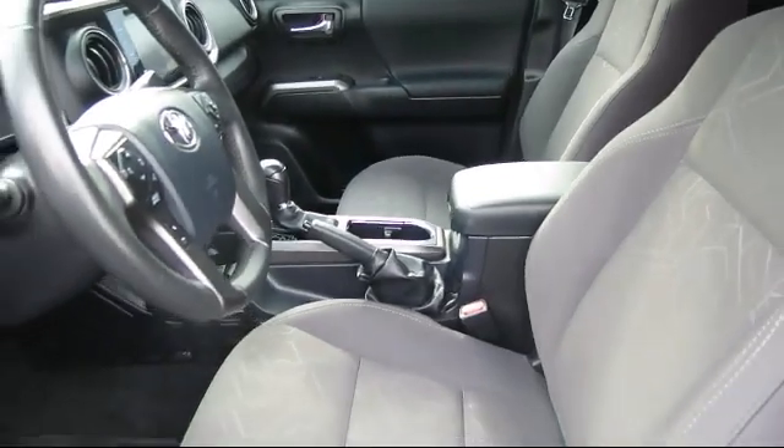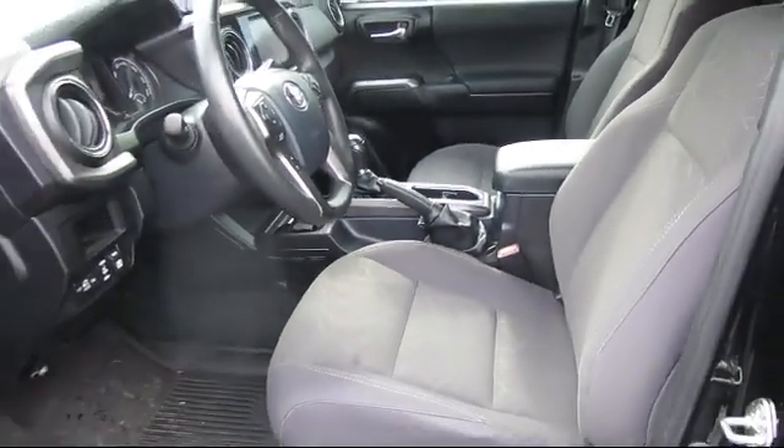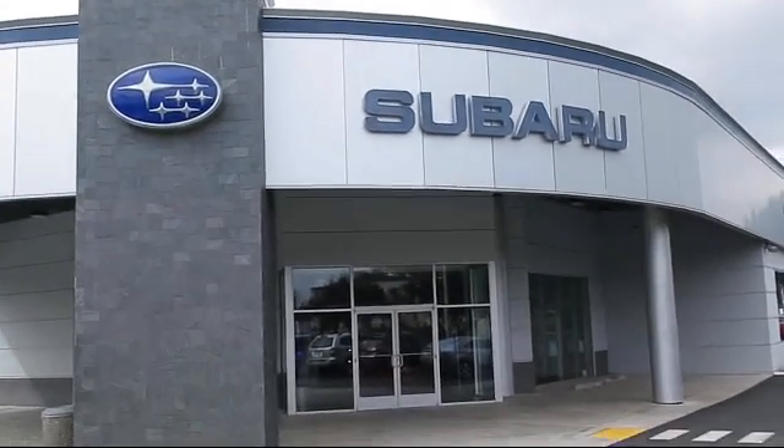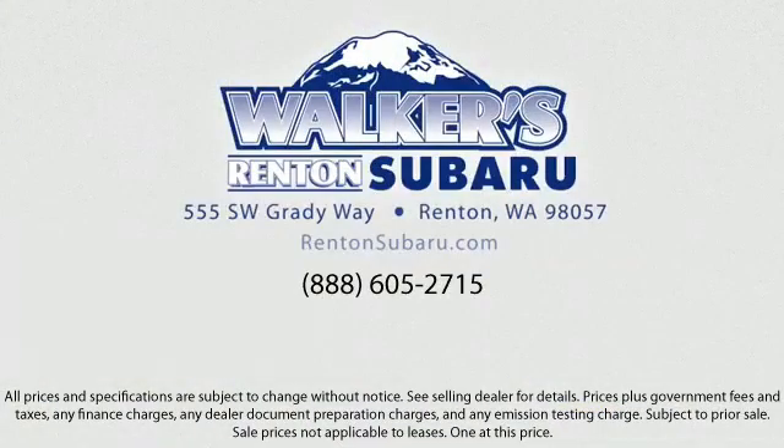Our goal is to make every customer a customer for life. With a personable and helpful sales staff, skilled Subaru mechanics, and multiple auto certifications, the right place to purchase your next vehicle is right here. Walker's Renton Subaru — real value, real people, real simple.